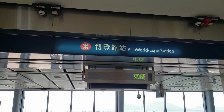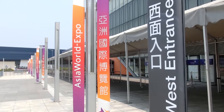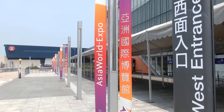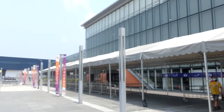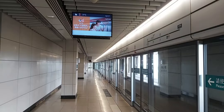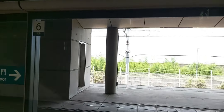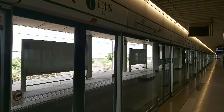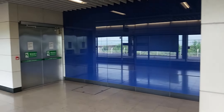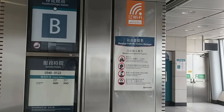Our journey starts at Asia World Expo, the newest station on the AEL. Asia World Expo is one of the two major convention and exhibition facilities in Hong Kong, along with the Convention and Exhibition Centre in Wan Chai. It was opened on the 21st of December 2005 and has hosted many large events. Before the opening of the Convention Centre, the tracks only acted as a turn-back siding for the Airport Express. The platform gates at Asia World Expo are different from the rest of the line to accommodate Tung Chung Line trains, and these can be used to alleviate congestion when large concerts are held here.